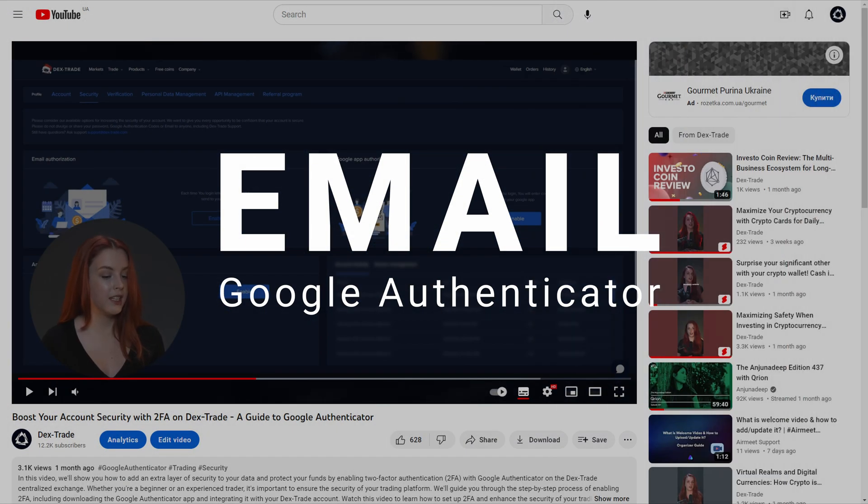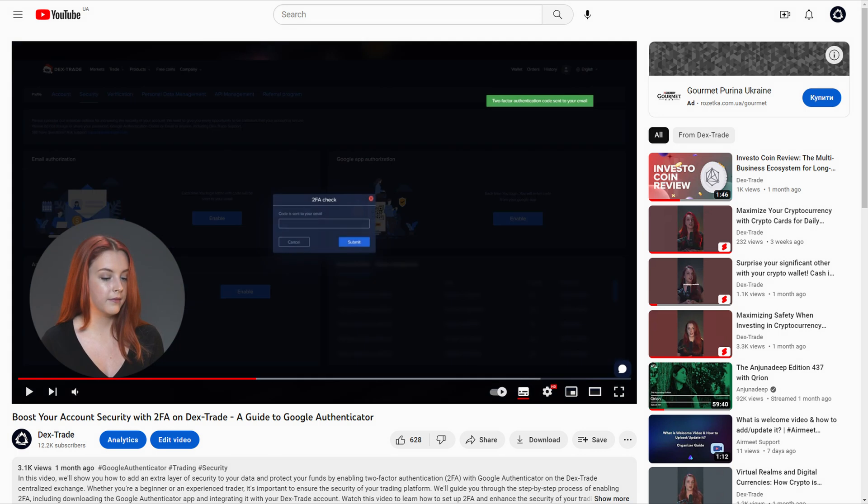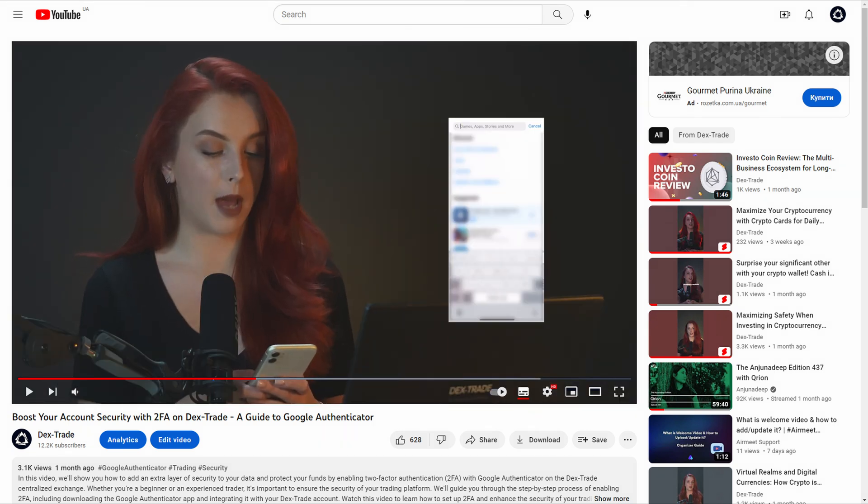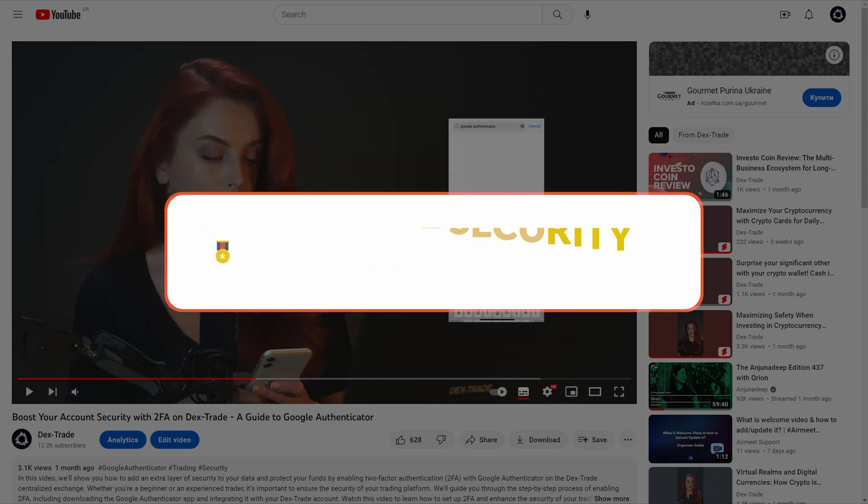To learn how to set up 2FA on your account, don't forget to watch our videos on How to Enable 2FA and How to Enable 2FA with Google Authenticator. We highly recommend using the Google Authenticator method as it provides more security than email-based 2FA.